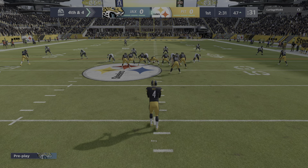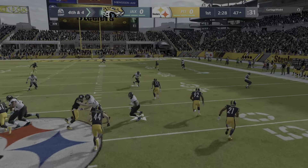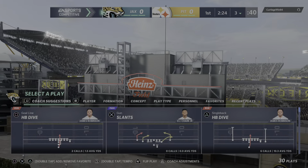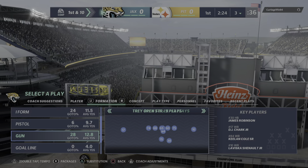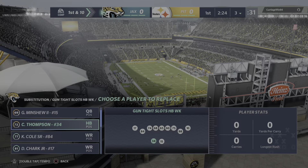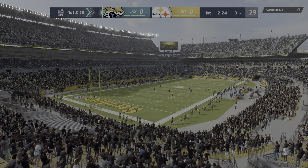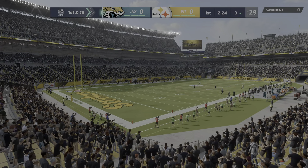On fourth down, here comes the Steelers punter Jordan Berry to kick it away. And that ball's going to angle out at the three-yard line — a beauty. So well done there. And these punters, they get more specialized and better each and every year, don't they? They sure do. And now it's really not the American punters — it's the Australian punters with their kicking academies. And that flat drop and just kicking the nose of the football, they're able to almost stop it where they want to, like a good golfer can check one up.